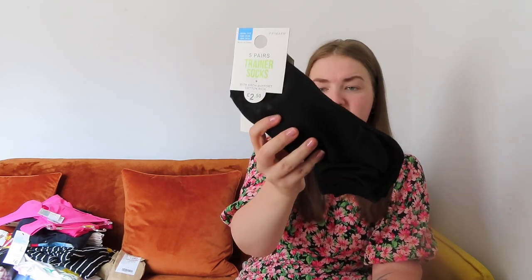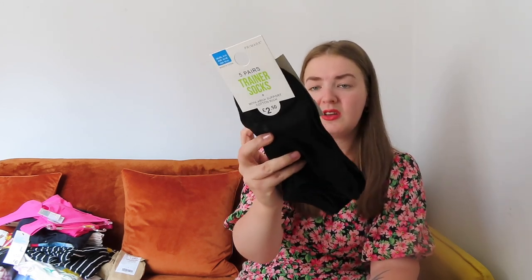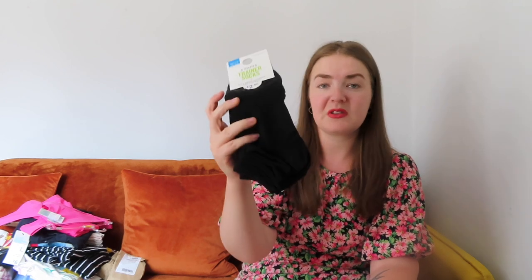These are not mine — they're trainer socks that Martin picked up for someone. He normally gets these for himself but he's got loads of pairs still in good condition at the moment. These were £2.50 for five pairs, a staple in his wardrobe.